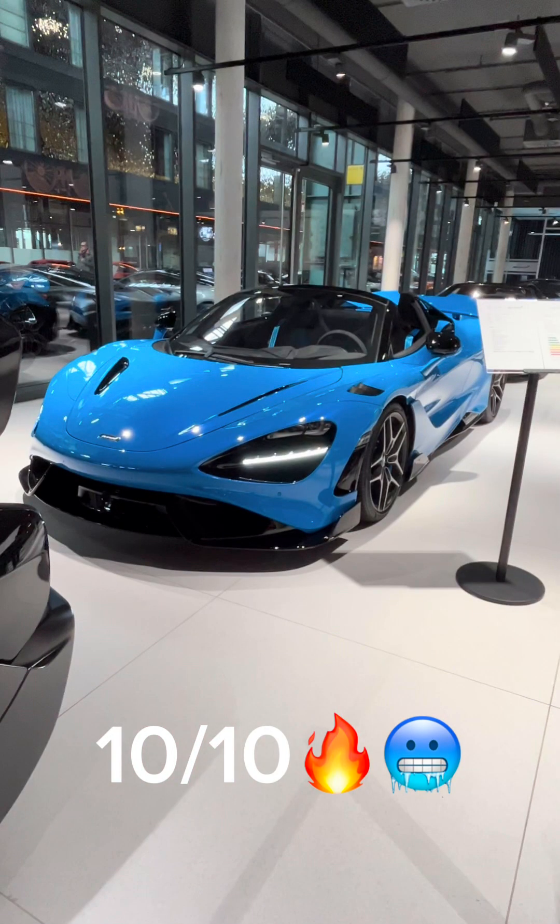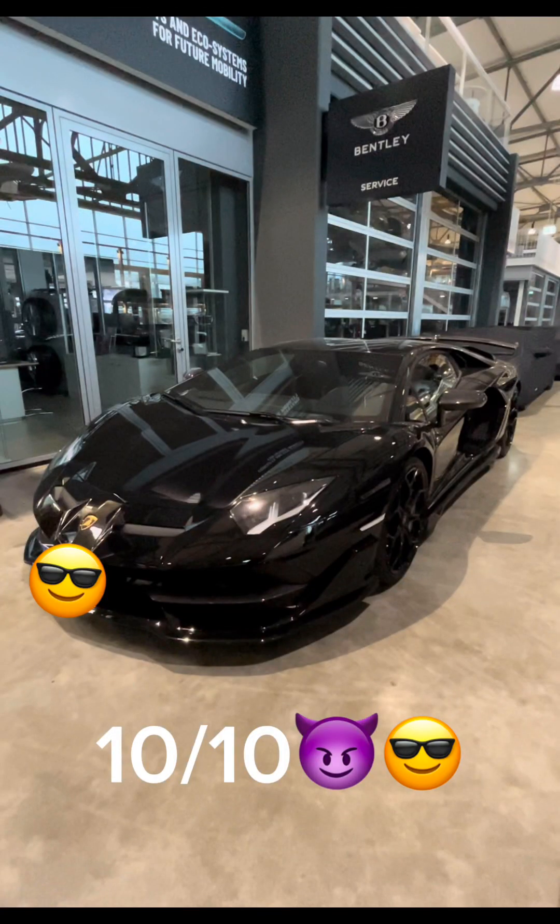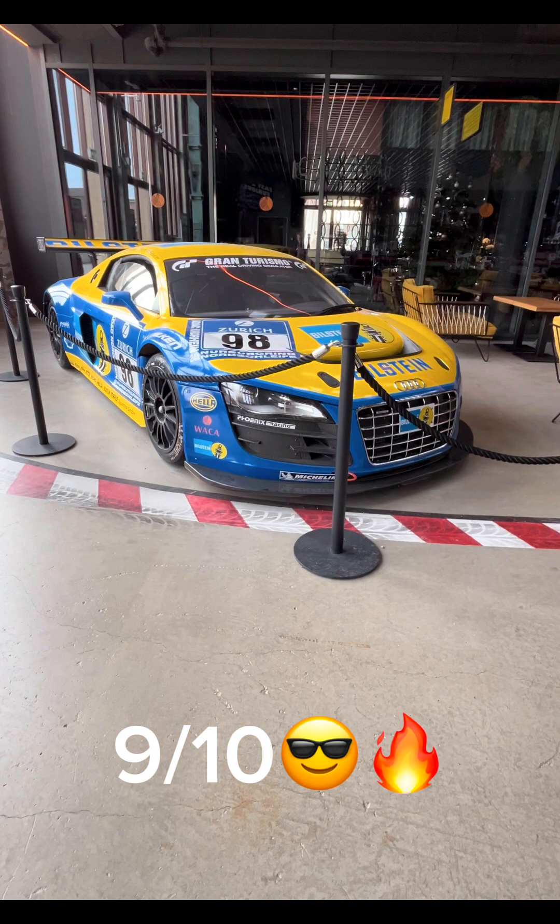Now we have an amazing car — the McLaren 765 LT — I would give this car a 10 out of 10. So now we have a really nice car, the Audi R8 Race Edition — I would give this car a 9 out of 10.